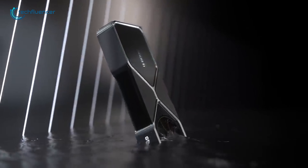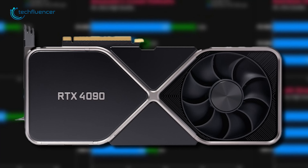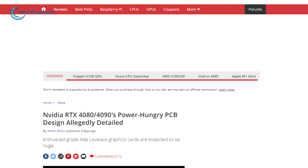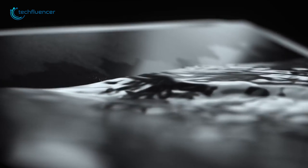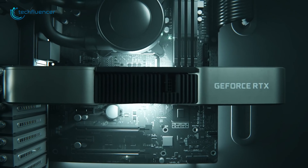As graphics cards are getting bigger in terms of performance with every new release, so is their size. Nvidia's 4090, codenamed Ada Lovelace, is no exception. A recent leak of the PCB design of this card reveals how huge and power-hungry it might turn out to be. In this video, we are going to break down the rumor pile surrounding this enthusiast-grade card to give you a detailed understanding of what to expect from it. Without much chatter, let's dive in.